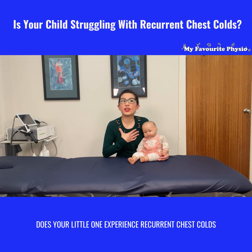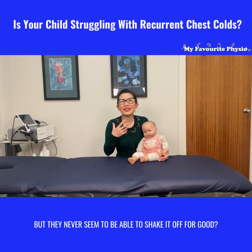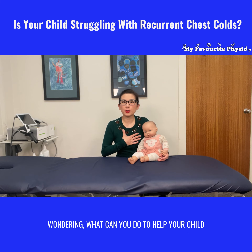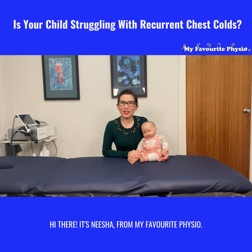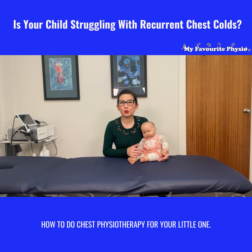Does your little one experience recurrent chest colds that come and go but they never seem to be able to shake it off for good? Wondering what you can do to help your child clear the chest cold without the use of antibiotics? Hi there, it's Nisha from My Favorite Physio. In today's video I'm jumping in to share with you how to do chest physiotherapy for your little one.